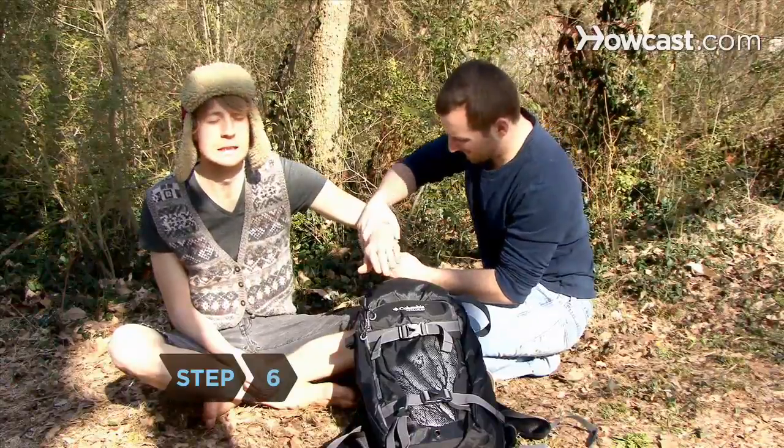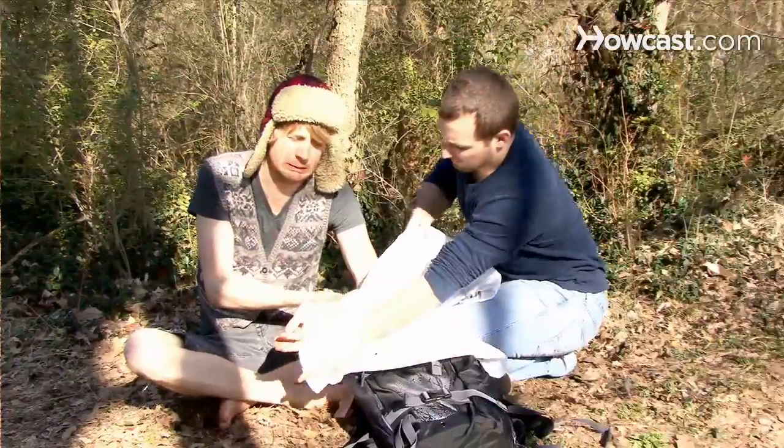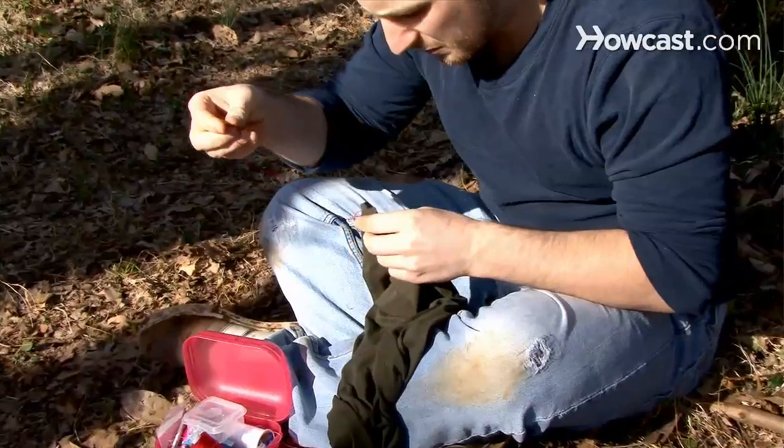Step 6. Since hospitals can be overcrowded during crises, be prepared to make splints and slings, set broken bones, and sterilize wounds and tools. Keep a small sewing kit with you so you can close cuts and repair clothing.